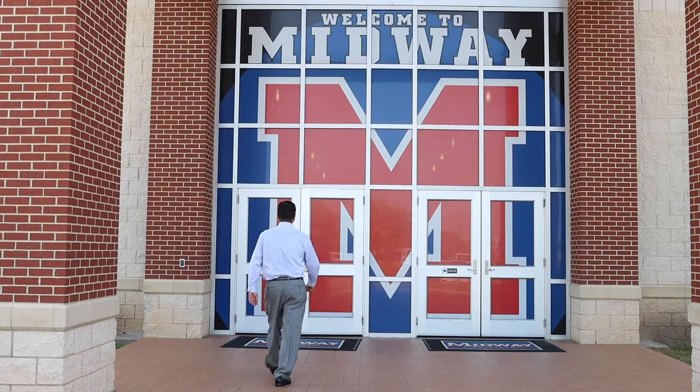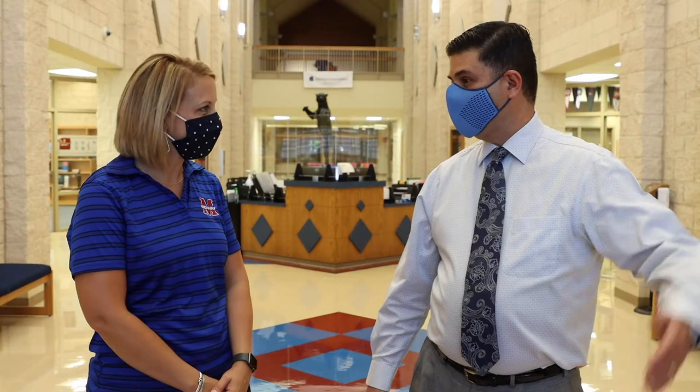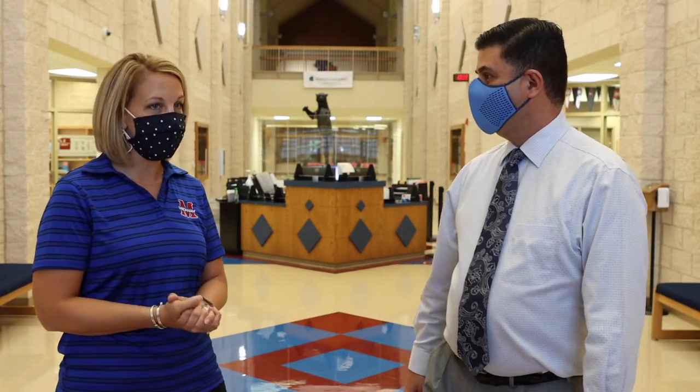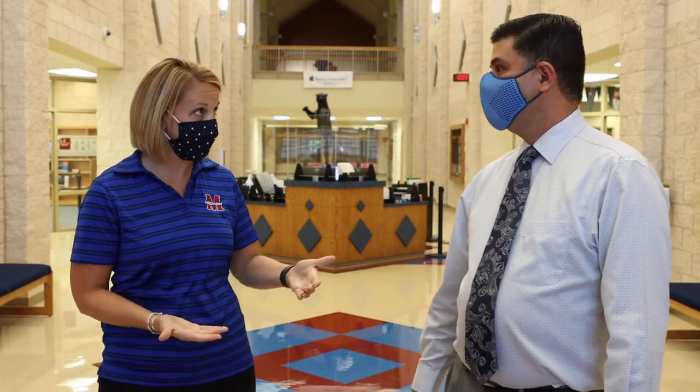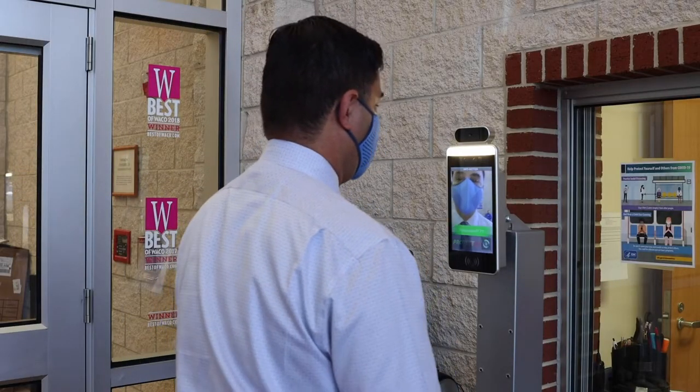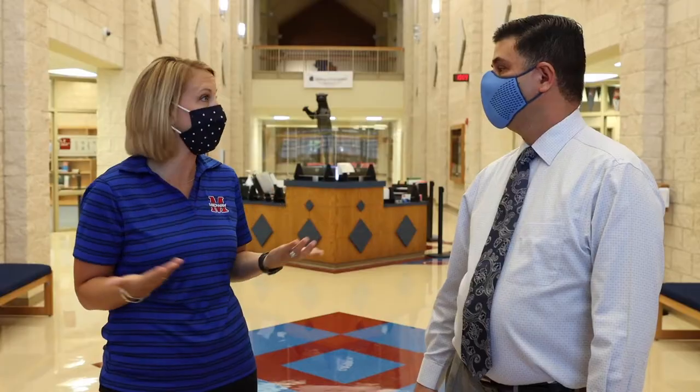Hello Ms. Smith. I was greeted when I first came into Midway High School with a temperature check scan. Tell me a little bit about that stand there. It's a new device that we have here. When people enter the building they come in and go through the COVID screener checklist, and they stand in front of the machine and it checks their temperature as they enter.